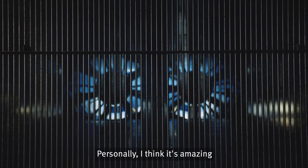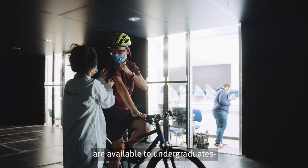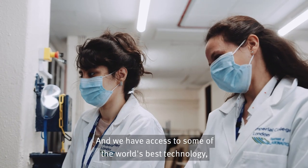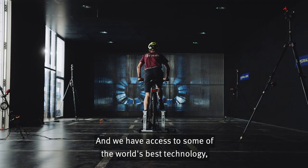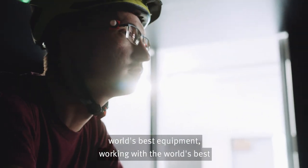Personally, I think it's amazing that opportunities like this are available to undergraduates. We have access to some of the world's best technology, the world's best equipment, working with the world's best in this field.